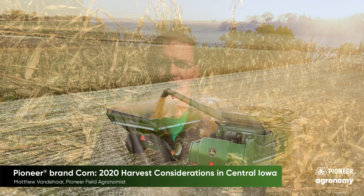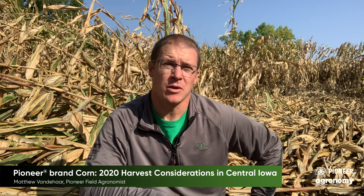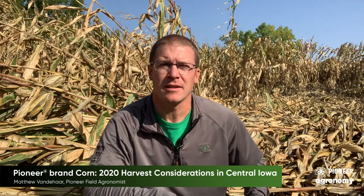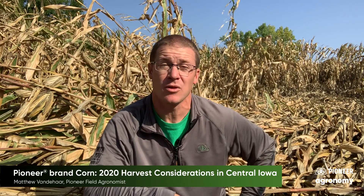Hi there, I'm Matt Banihar, pioneer field agronomist from central Iowa, providing a quick update on harvest considerations for 2020. I'm going to talk mostly about the derecho impacted corn, but also some of the stress impacted northern and southern Iowa this year with the early wet spring and the dry summer we had.